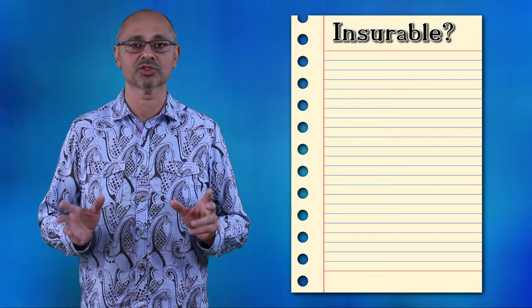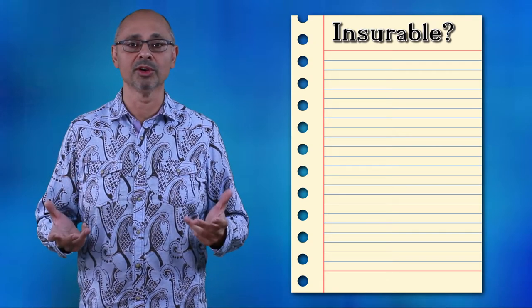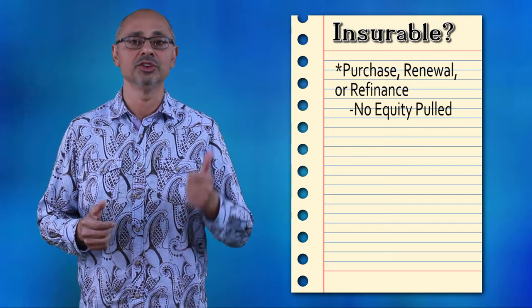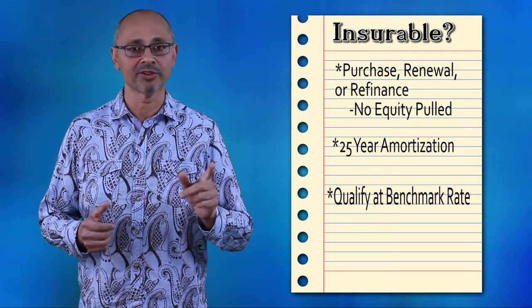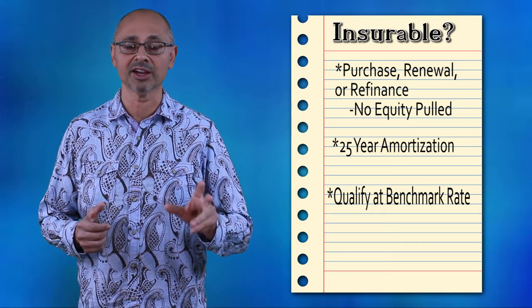Insurable is the new category, essentially created as of January 1st. Basically, if you are insurable, you're either doing a purchase, a renewal, or a refinance. You are capped at a 25-year amortization, and you're also qualifying at the benchmark rate. However, two key criteria are different here. If you're doing a refinance, you're not pulling out any equity.